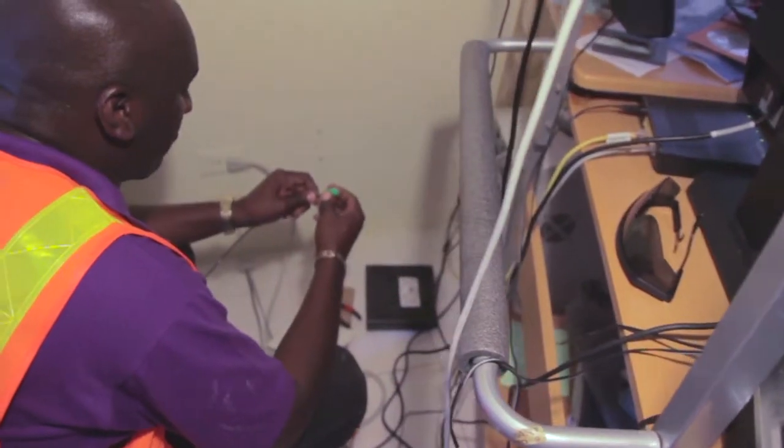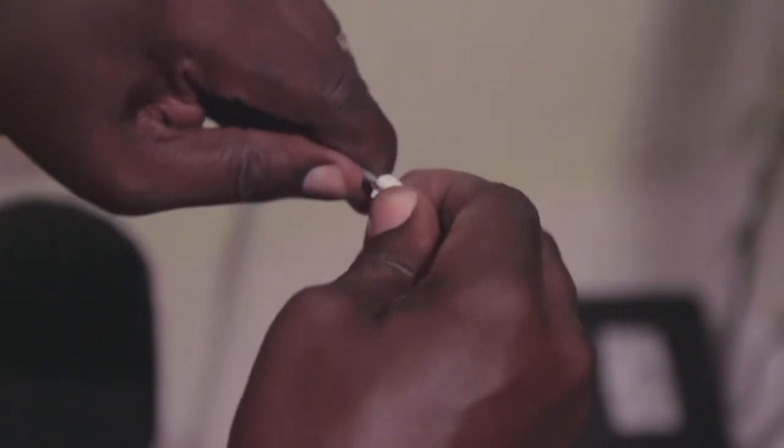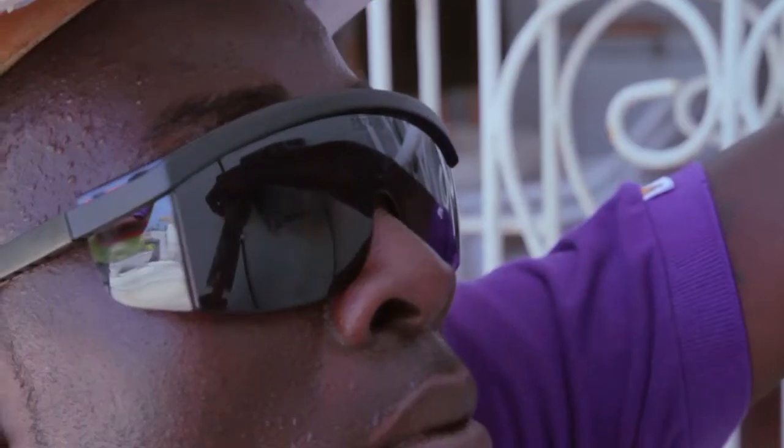There are two ways you, the customer, will receive the new service in Phase 1. After the fiber cables are installed in your neighborhood, you will be contacted to set up an appointment at your home. This is when we come and remove the copper cable, give you a brand new modem, and connect you to the fiber network.